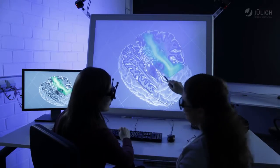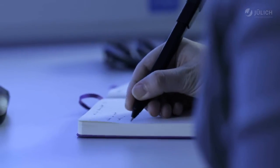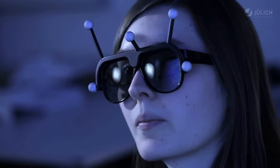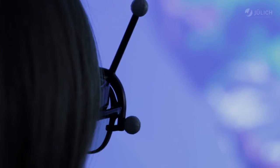Even today, high performance computing — HPC — provides scientists with impressive insights into the human brain. By simulating brain activity, scientists obtain new insights into highly complex matters, for example regarding the causes of neurodegenerative diseases such as Parkinson's and dementia.